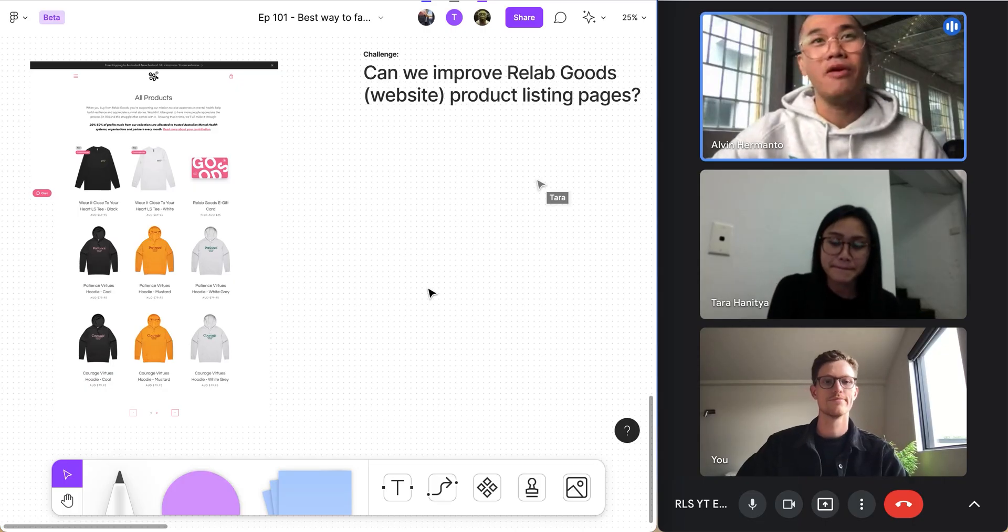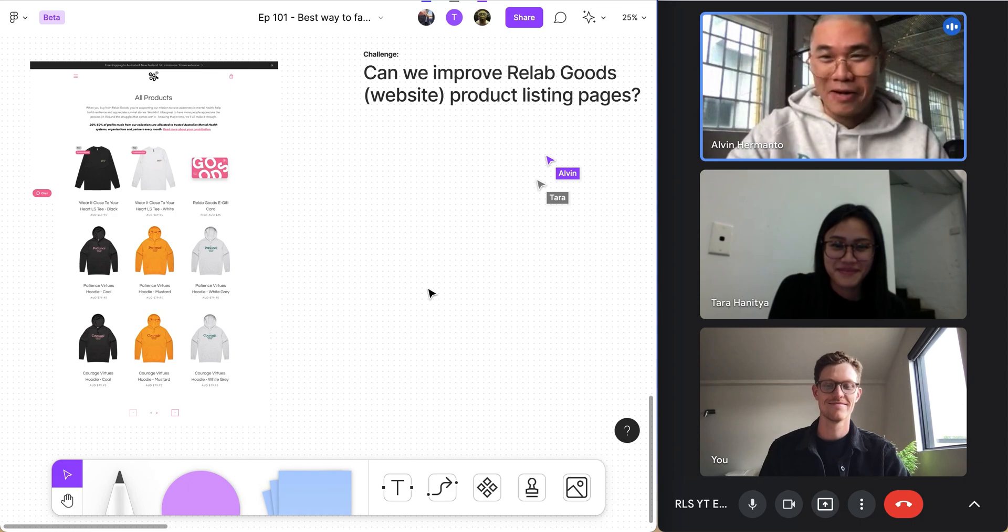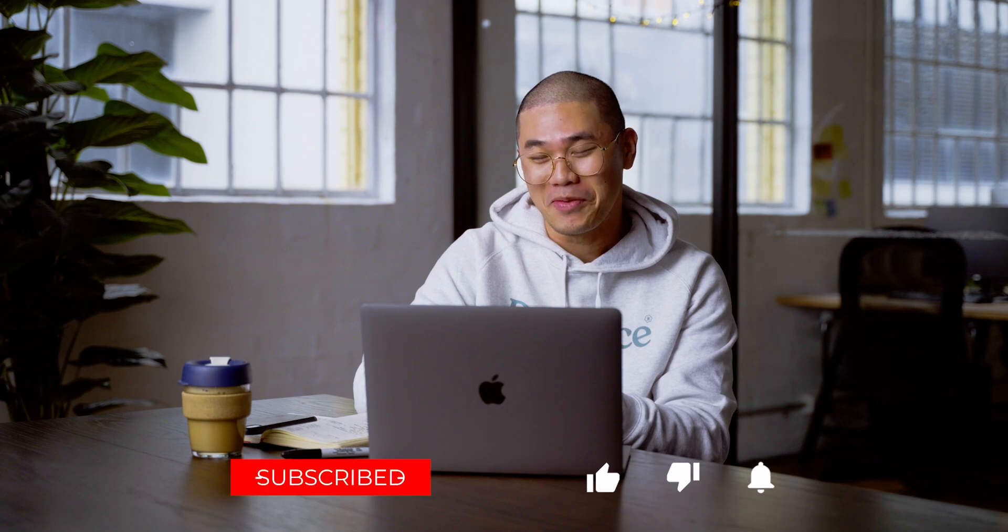Hello guys, welcome to another video. This time we wanted to demo a team meeting that is super efficient, showing how we can do this using FigJam, which is particularly helpful during remote working scenarios. Today I've got a couple of my team members who kindly volunteered — we've got Matt and we've got Tara. These guys are very busy and they've taken time out of their work day just to help me out with the YouTube video.